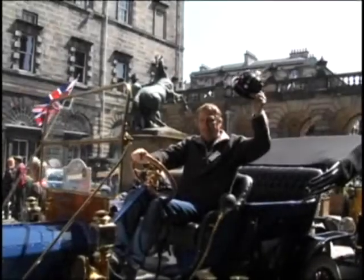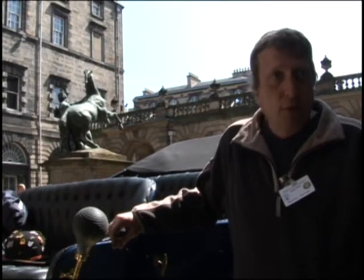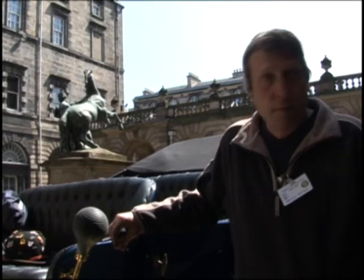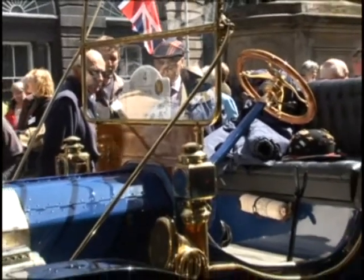This is a 1910 Model T Ford. I bought it about five years ago, fully took it apart and restored it. I bought it as a wreck and this is the finished job now. This is actually its first rally out.